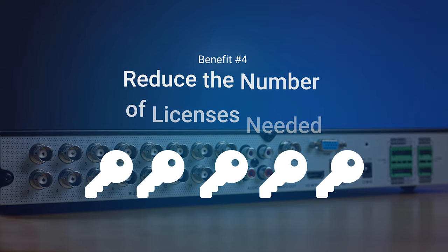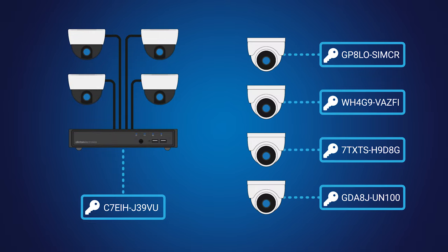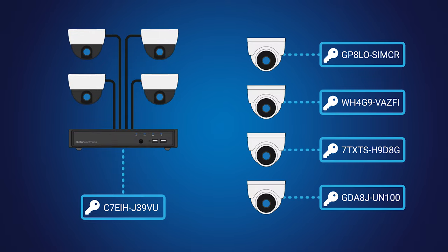Benefit number three: reduce the number of licenses needed. Another big advantage of using an encoder is that depending on your VMS, you can use a single license for up to four channels, as opposed to four individual licenses for each IP camera.